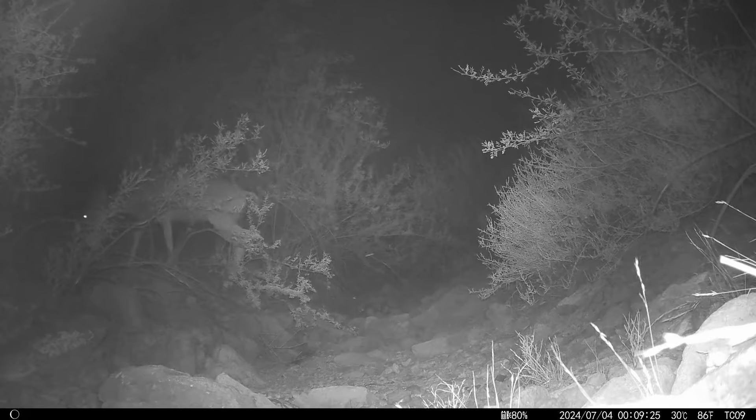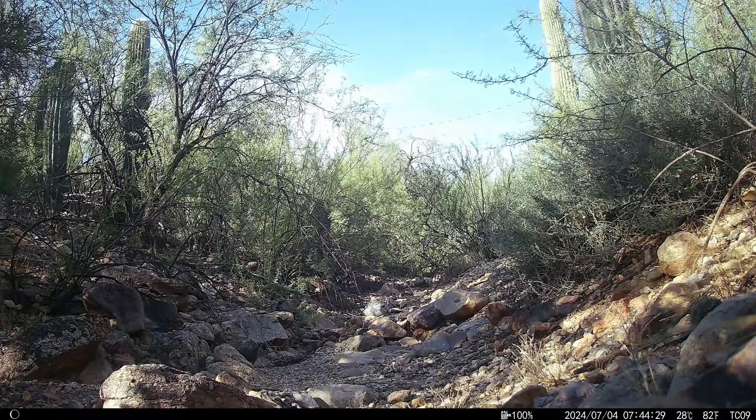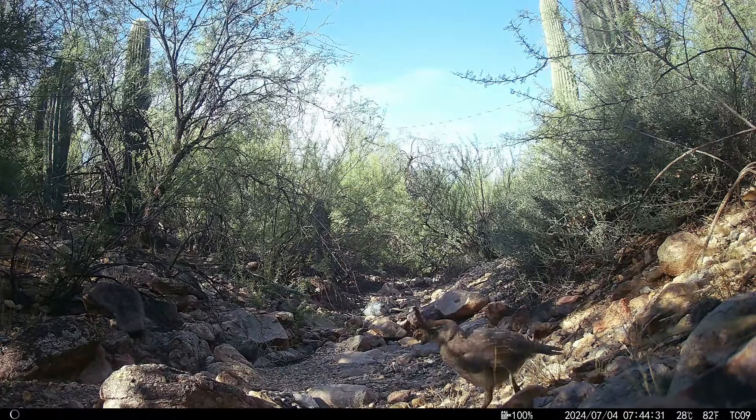It's a mule deer. And there go some baby quail — those are called poults.